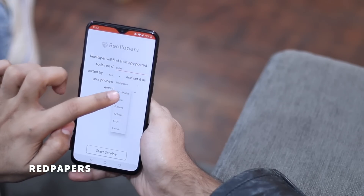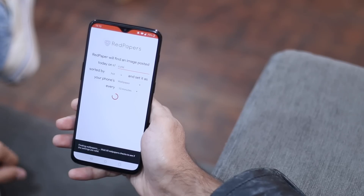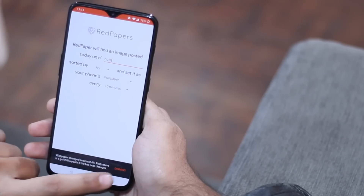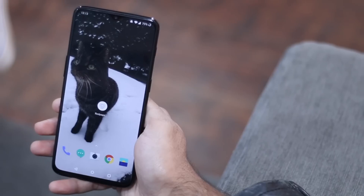Red Paper is a simple wallpaper app which auto-downloads the hottest posts from subreddits and sets them as your wallpaper based on the interval you have set. While the concept is not new, it's definitely a refreshing change for people looking for wallpapers.